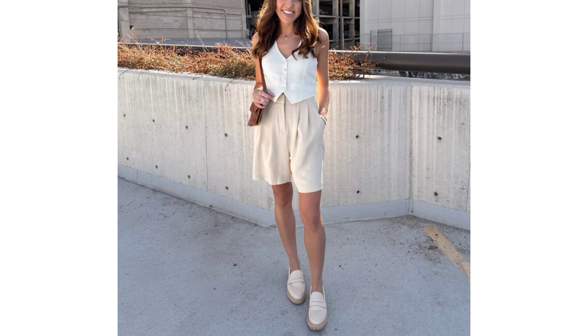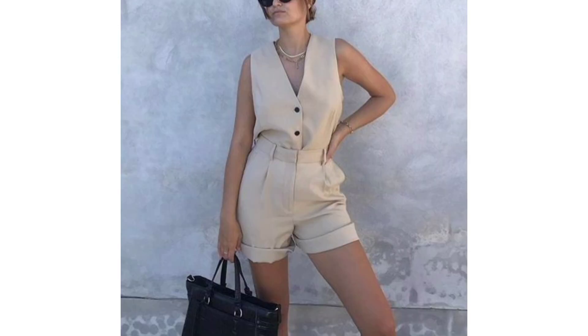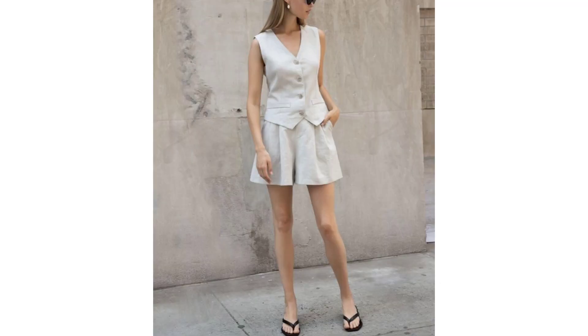Light outfit. Light, almost weightless textures are the basis of an elegant old money style. You can build them into a capsule wardrobe with the help of classic linen shorts and a vest. And for a confident step, flat-soled sandals will complete the look.